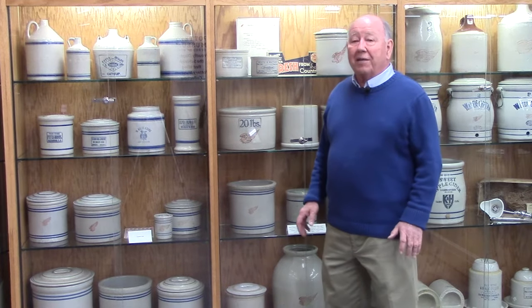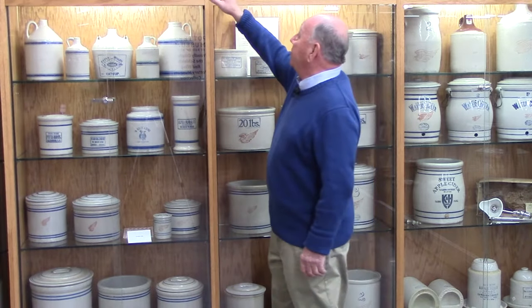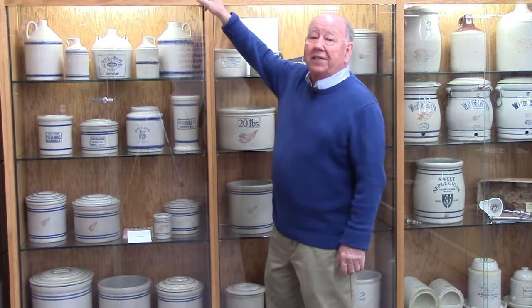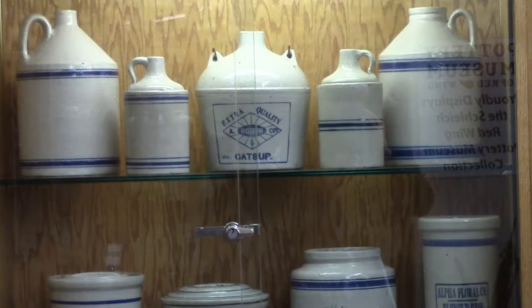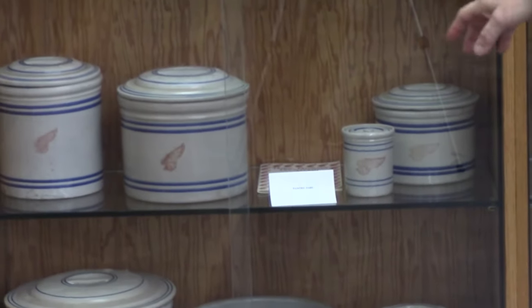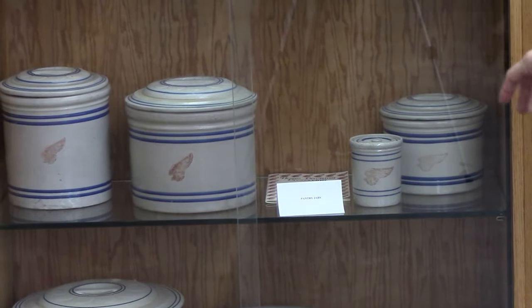We're still talking about kitchenware. On the top shelf are beater jars. The centerpiece is an ice bucket. These are jugs that were used. These are pantry jars down here — your flour, your coffee, your sugar would be stored in them.